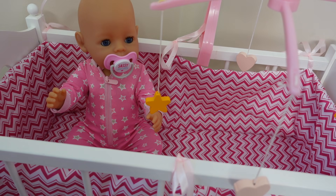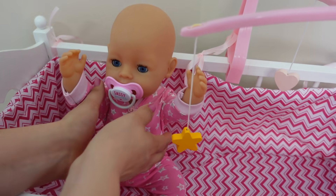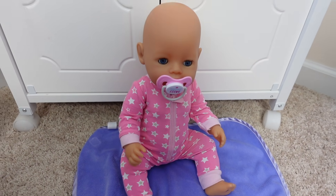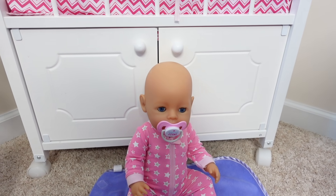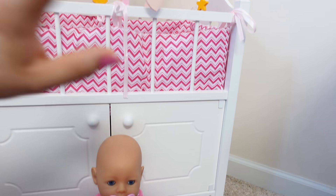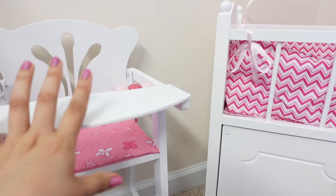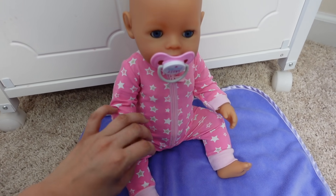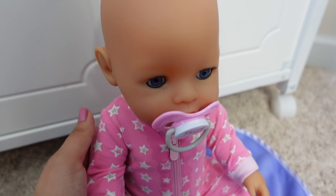Hi guys, welcome back to my channel! Today I'm here with baby Carly. I haven't made a Baby Born video in a very long time, so I thought I would make one today. Good morning sweetheart, she wants out of the crib. In today's video I'm going to be doing a morning routine with baby Carly, and we are also going to organize the little nursery. I'll start off by doing her morning routine and then we are going to organize the nursery.